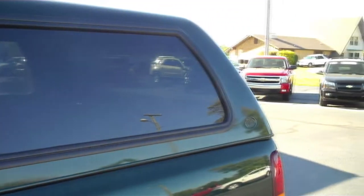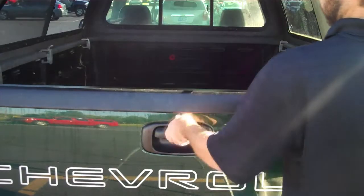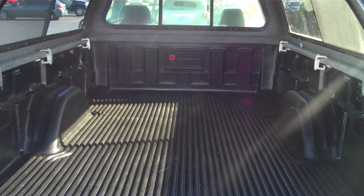You may notice the camper shell behind me. It comes with sliding windows on the side and a locking window to keep your cargo safe. And if it looks a little bit bigger, that's because it is — this truck has an eight-foot bed with a bed liner.